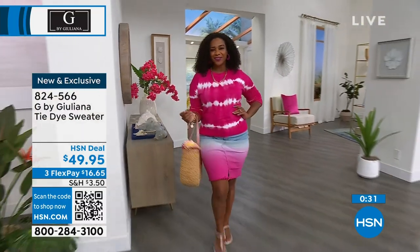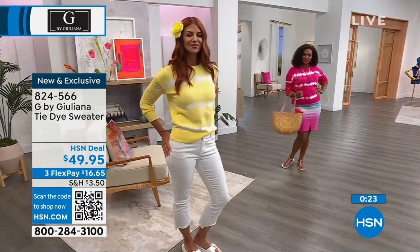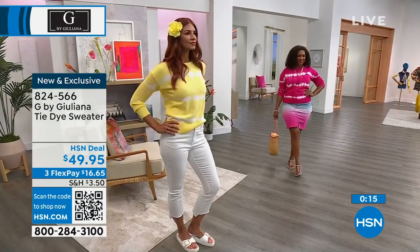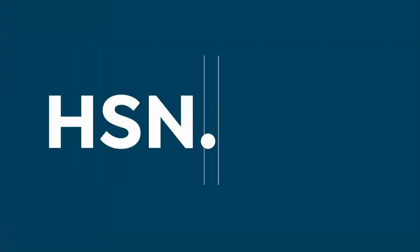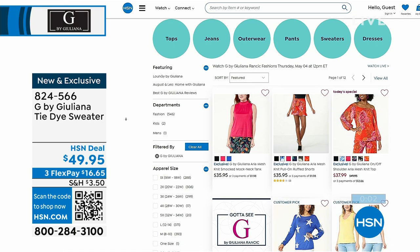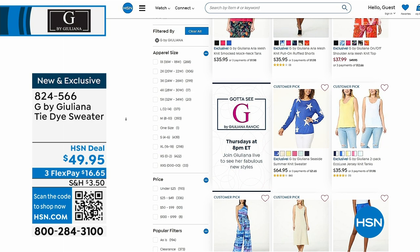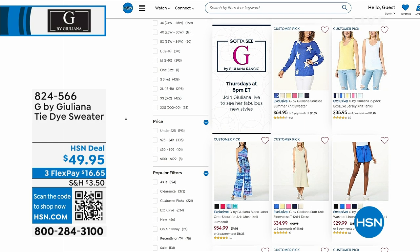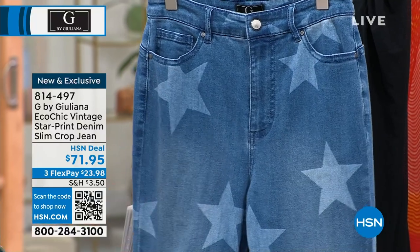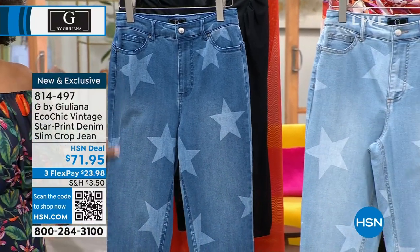Which one are you getting? Are you getting the bright rose on Selah in medium? Are you getting the soft lemon? Or are you going to get the chambray? 824-566 is the number. If you had been shopping online on HSN.com and typed in Juliana, you would have seen it there — that's where I want you to dive in and be the first to see all the new things. I love the star sweater, which would be great with these jeans coming up. Check it out on HSN.com.